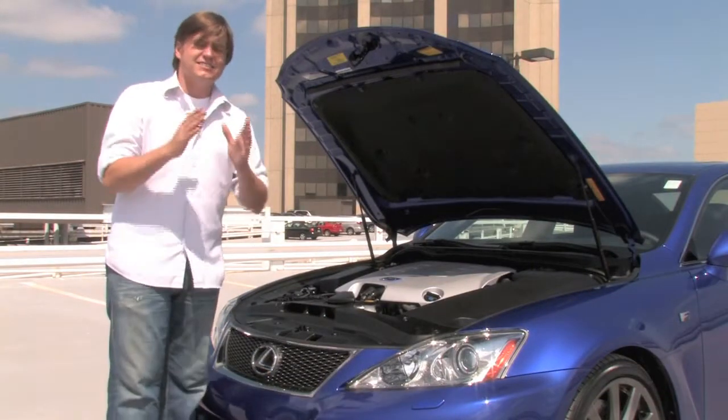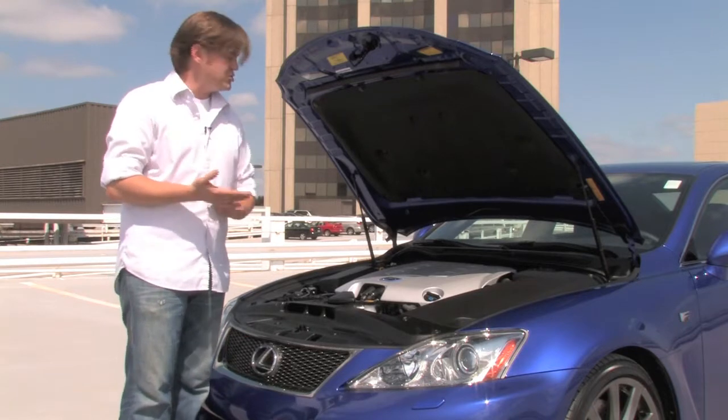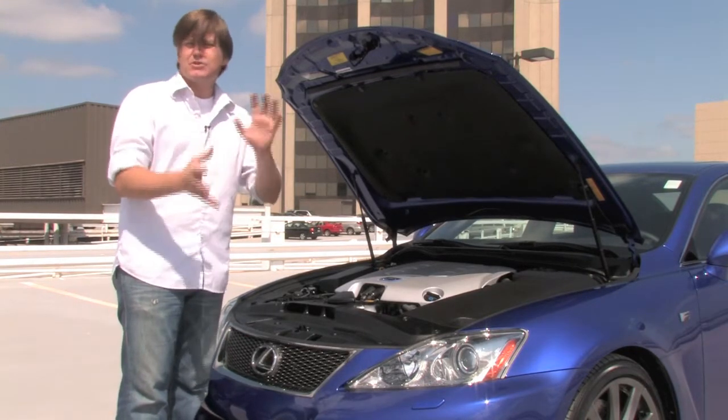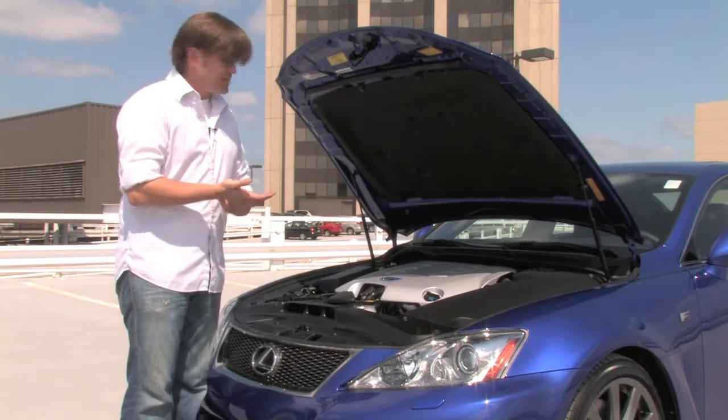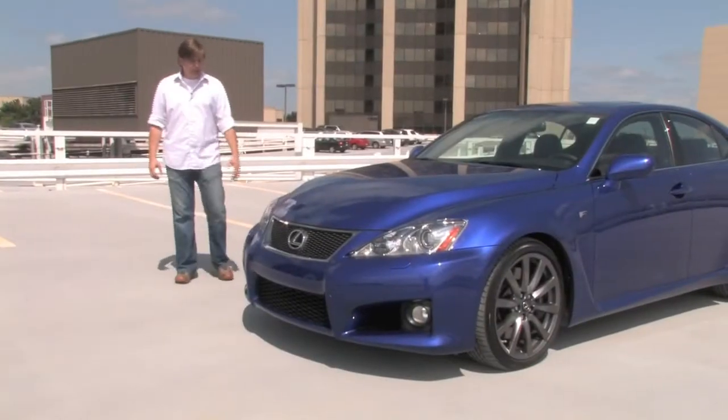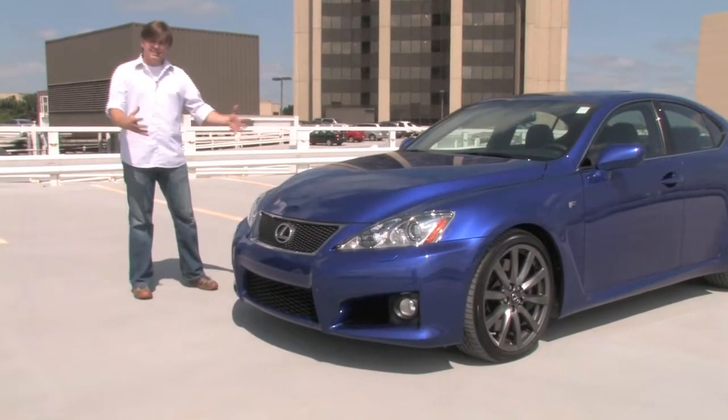This car is an excellent alternative to an M3 or a C63 AMG — it's in the same class, and performance numbers are roughly one and the same, but it's something you kind of have to experience to know the difference. Let's get up close with this car and give you an idea of what exactly the ISF is.